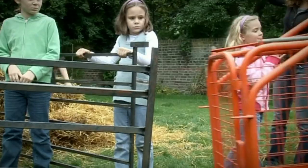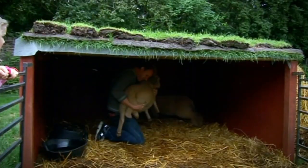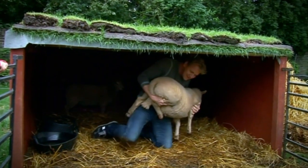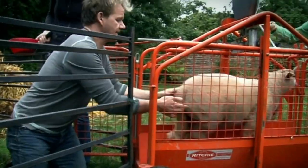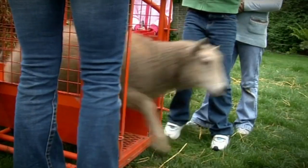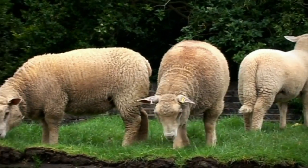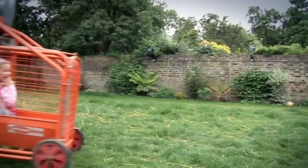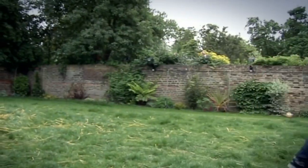I'll be serving my lambs to 50 paying diners. They've been bulking up on grass and hard feed. If they weigh anything above 30 kilos, it means it's all been worth it. Gavin weighs 35 kilos — that's great! Gavin's a cross: 50% Welsh and 50% Charolais, so the 100% Charolais are always going to be a lot bulkier.